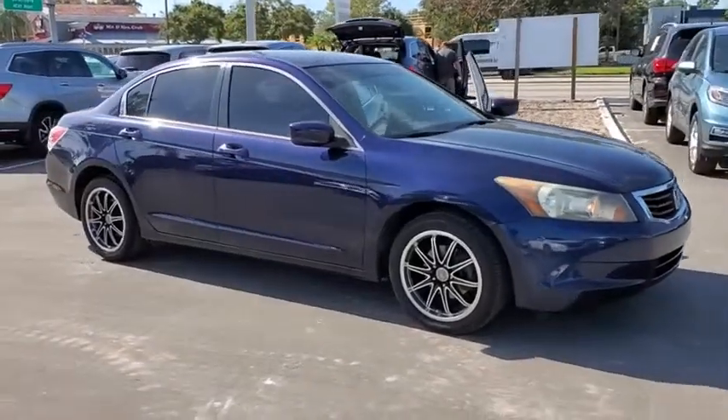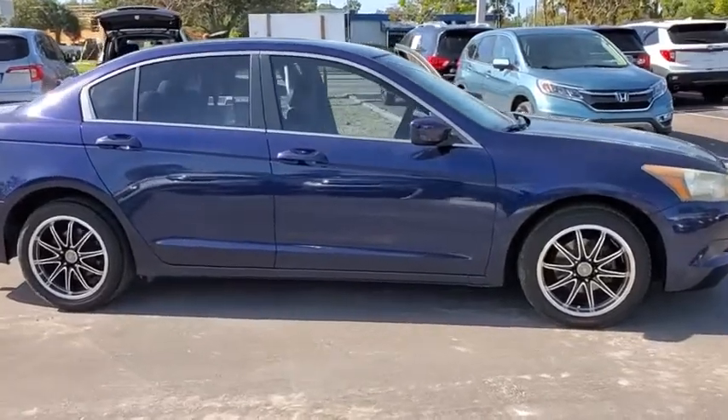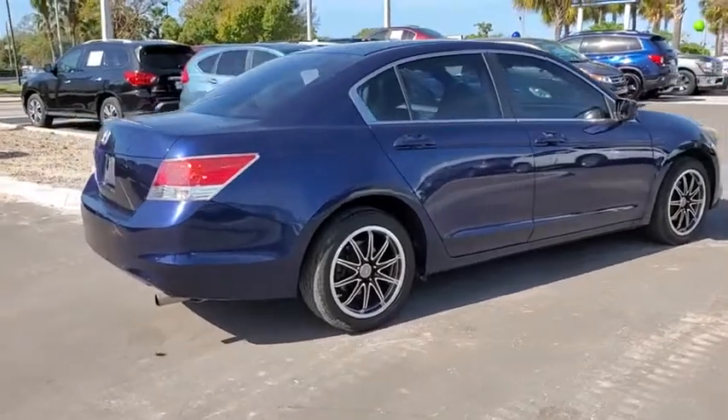Come test drive the 2009 Honda Accord. Ingeniously simple, yet overflowing with luxury and technological creativity — all that and more in the Accord.